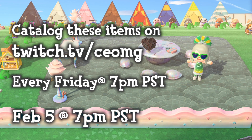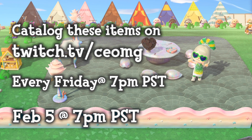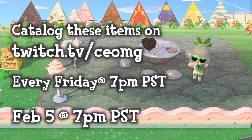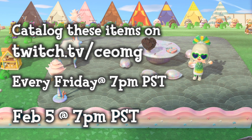I will be holding a cataloging party this Friday, February 5th at 7 p.m. Pacific Standard Time. Tune into the live stream to learn how to join the cataloging island. I am still experimenting with the best way to send out the dodo code, so it may be different than how I have done it for past cataloging parties.